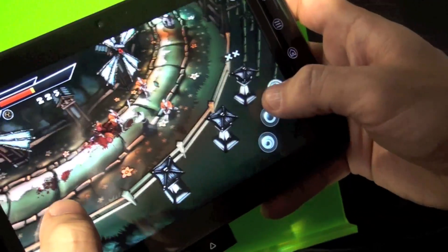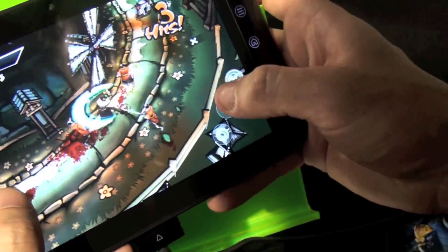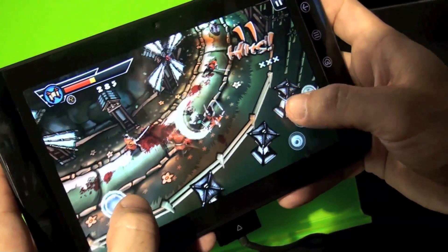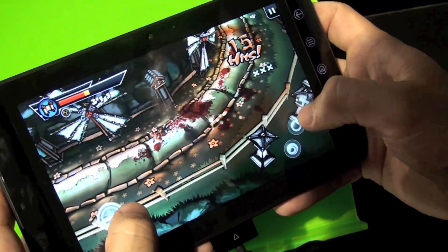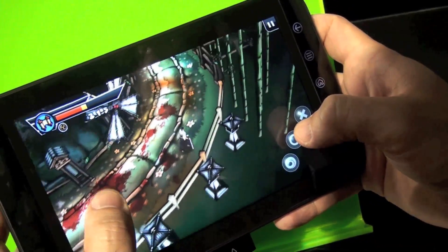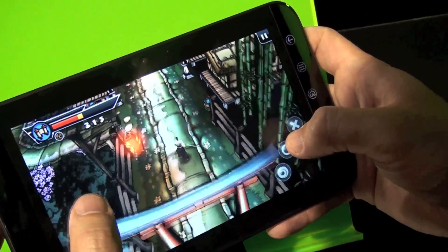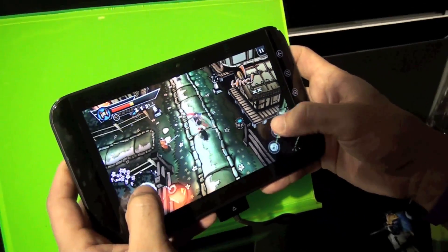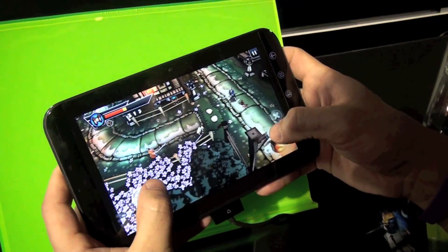Is that a cel-shaded game? I'm not sure if this is 3D or not, but I could show you another one in a sec that I know is. Another game you should definitely take a look at on the other side is Dungeon Offender. Dungeon Offender has a Tegra version and a non-Tegra version, because they're able to do more with the Tegra processor.